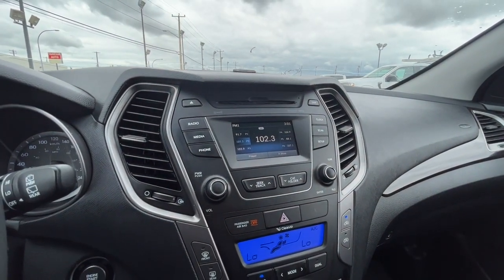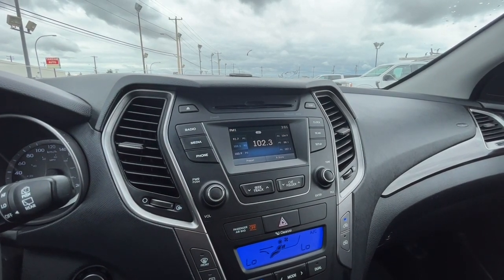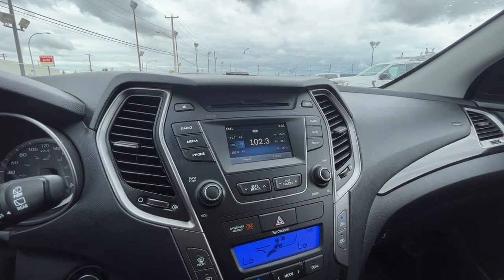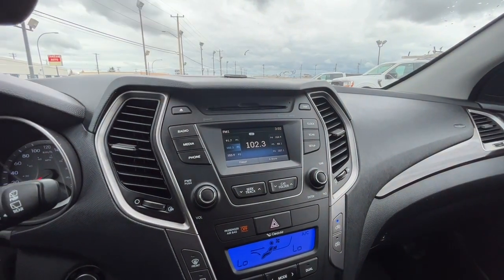Looking at the display, for audio we have AM/FM radio, SiriusXM satellite radio, and you can also connect your phone through Bluetooth, USB, auxiliary jack, and we do have a CD player as well.